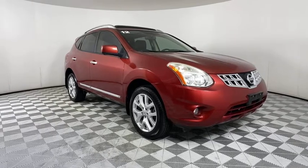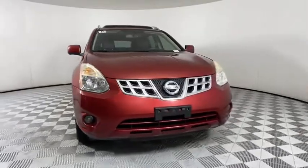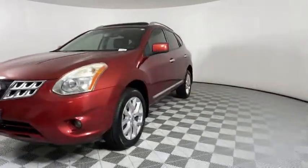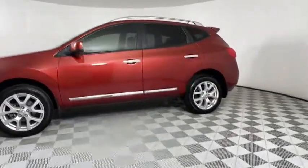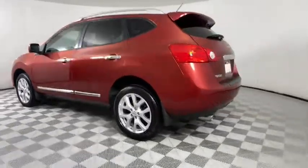Come test drive the 2012 Nissan Rogue. The stylish Rogue gets 27 mpg and still boasts nearly 58 cubic feet of cargo space. With a 5-star side impact safety rating and confident handling, the Rogue is more than you expect and everything you deserve.